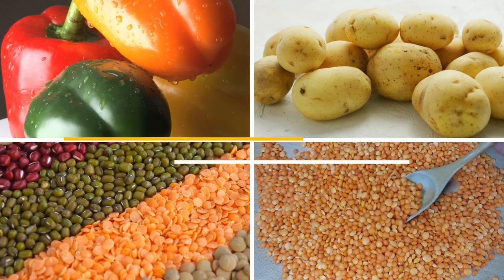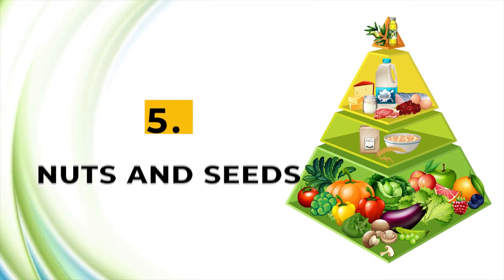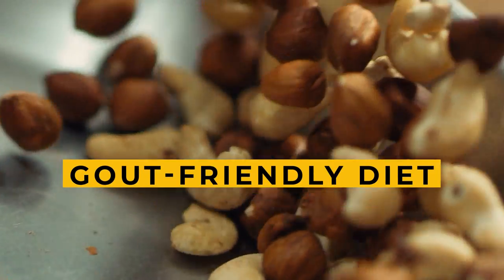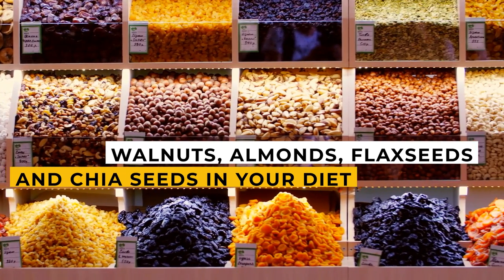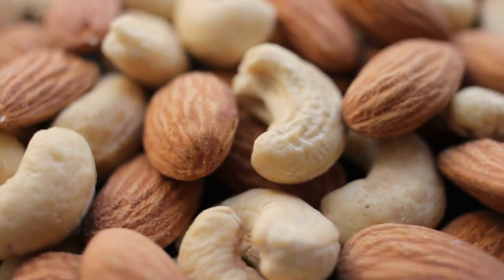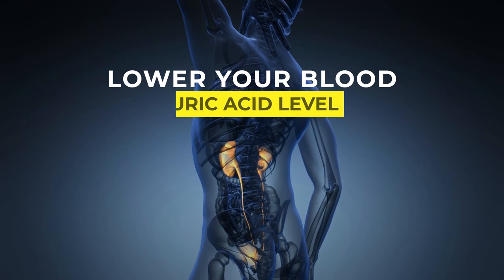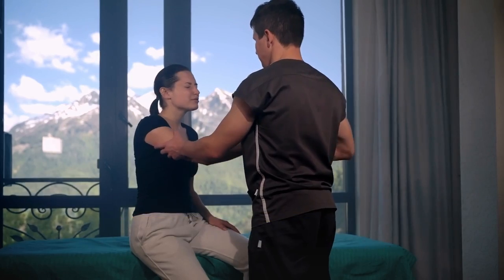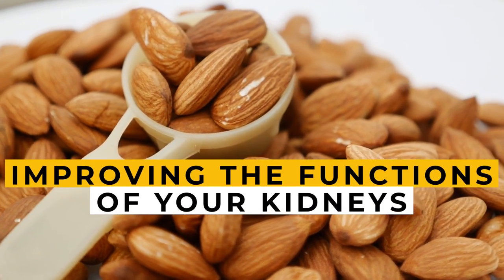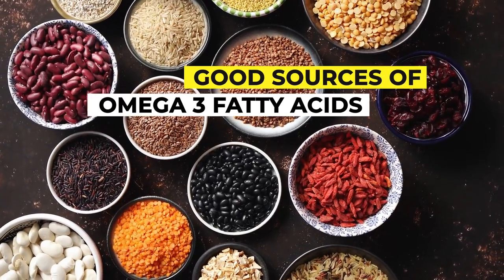Number five: nuts and seeds. When switching to a gout-friendly diet, include nuts and seeds like walnuts, almonds, flax seeds, and chia seeds. Almonds and walnuts provide a rich source of vitamin E and omega-3 fatty acids. These nutrients help lower blood uric acid levels by modifying the action of certain enzymes involved in the breakdown of purines. Almonds can also improve kidney function, making them more efficient at eliminating excess uric acid via urine.